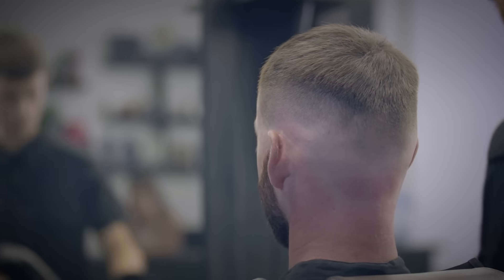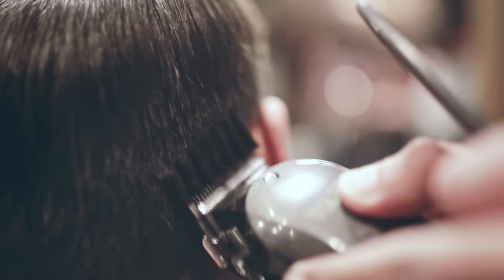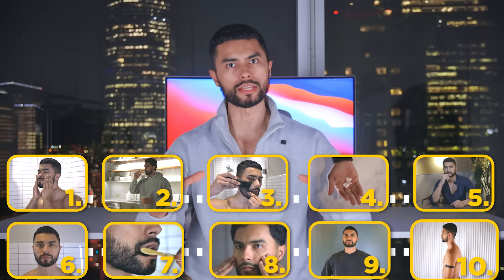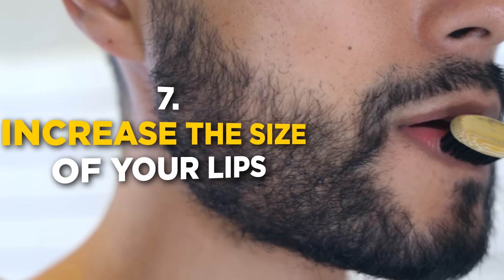Knowing your face shape helps you determine the best haircut. For oblong faces, opt for a haircut that is longer on top and ditch the clippers entirely — no fades or tight sides; instead go for a full head of hair. For circular faces, avoid buzz cuts or faded crops. Instead, maintain your hair medium to long on top with something tight on the sides to give the illusion that your face is longer and more defined.